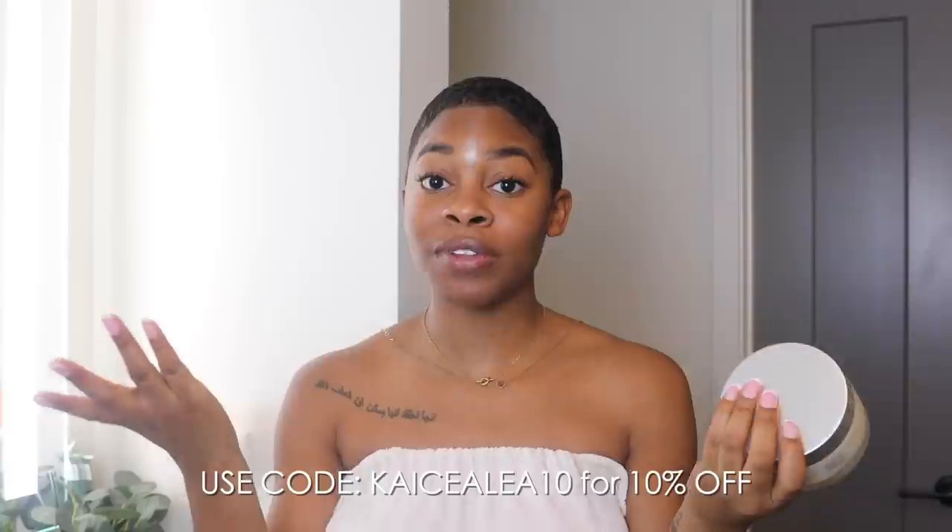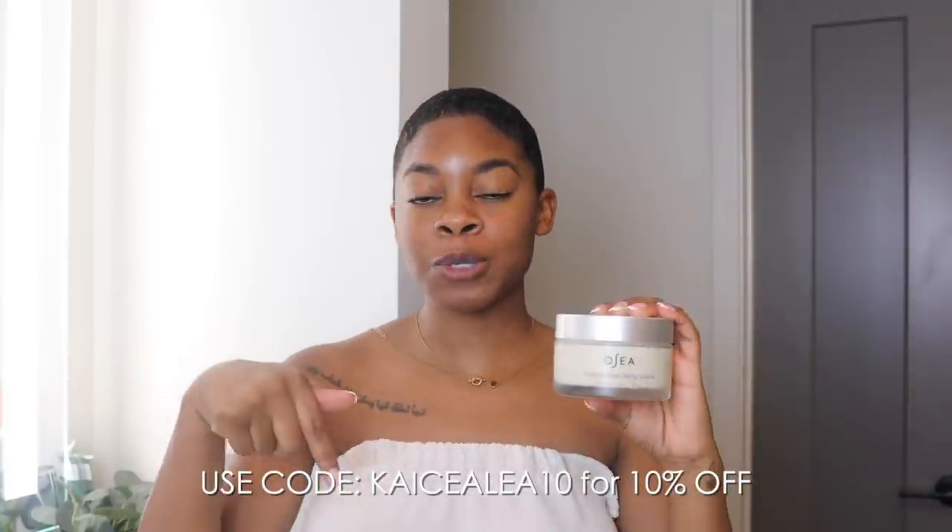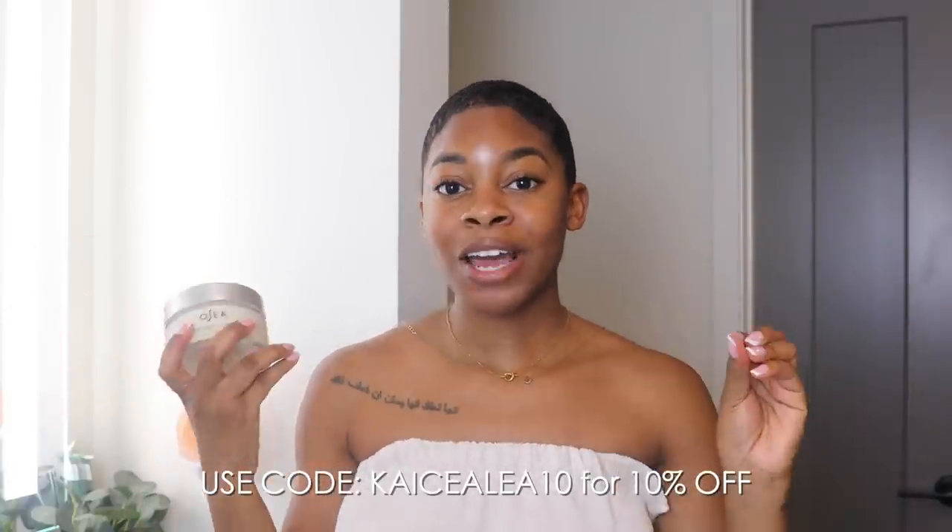I'm definitely more of a night shower girl. I love to take showers at night, and this just leaves me feeling so soft when I lay down on my sheets. So if you guys are interested to try it out, I do have a 10% off coupon code — I'm going to put the link down below for you guys to check it out. And now let's get into this facial, honey.